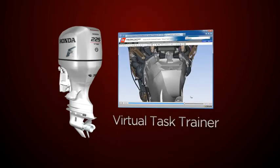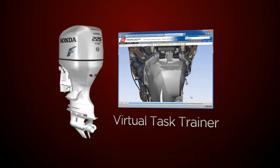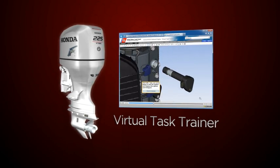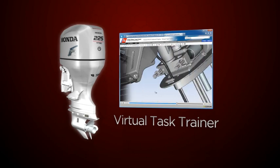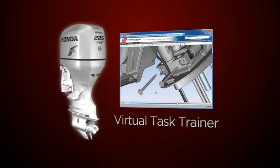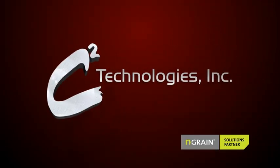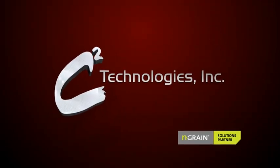3D simulations are the way forward for equipment sustainment, and the Virtual Task Trainer approach empowers C-Square Technologies Inc. to deliver unparalleled, real-time 3D interactivity, allowing users to freely remove and replace parts, which is the critical aspect of any maintenance training and support solution.